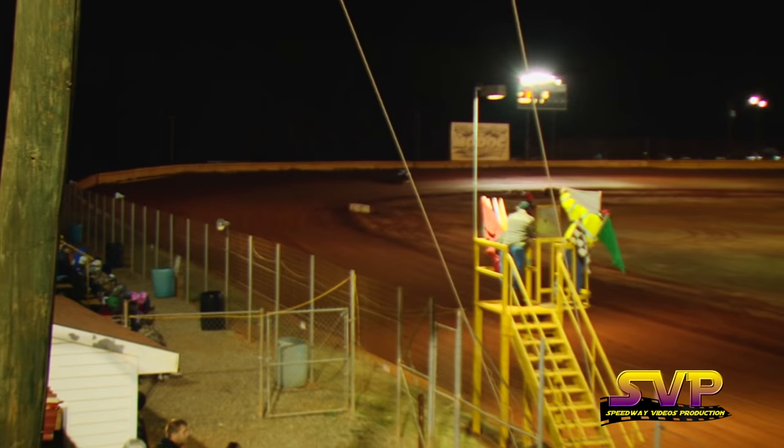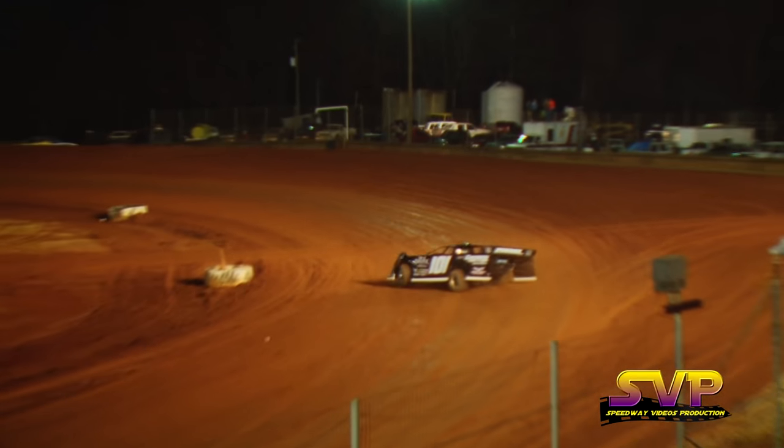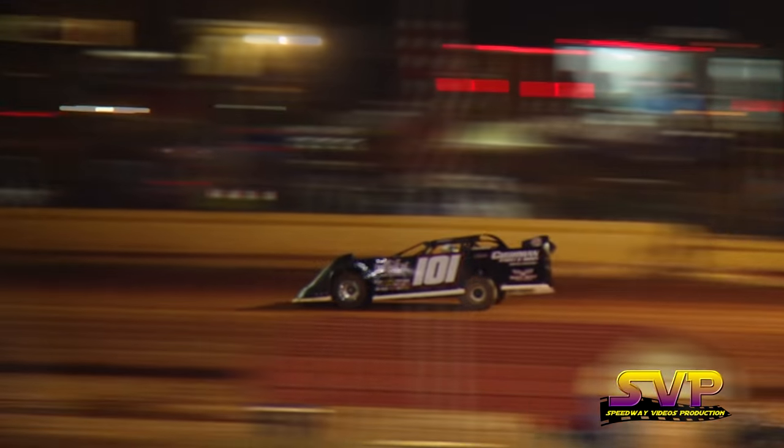18-1-6-0 for Dale McDowell on lap one. 17-6-7-7 for Casey Roberts on his second go round.